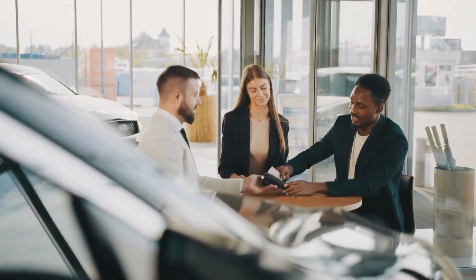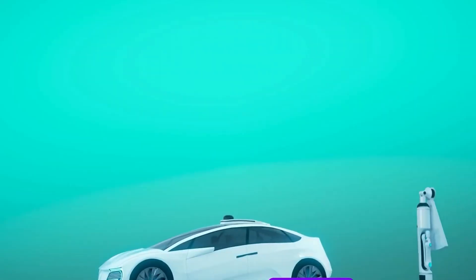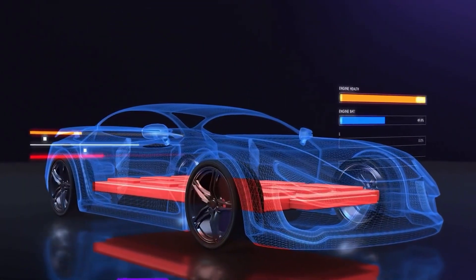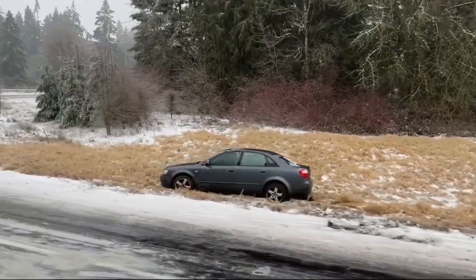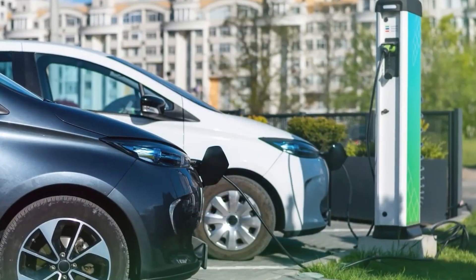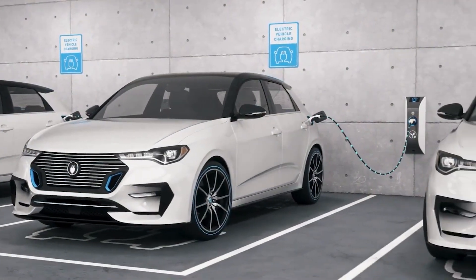The primary problem behind this drop in range lies in cold temperatures, which slow down the chemical reactions within the battery cells. Unlike traditional vehicles with engine-generated heat, electric vehicles rely on battery power to warm their interiors, further draining the battery's energy reserves. Moreover, the cold weather also impacts charging times. Electric vehicle batteries perform optimally within a certain temperature range, so when temperatures plummet, it takes longer for the battery to reach the ideal temperature for efficient charging. In freezing conditions, you'll have to wait longer for your EV to charge up to its full potential.